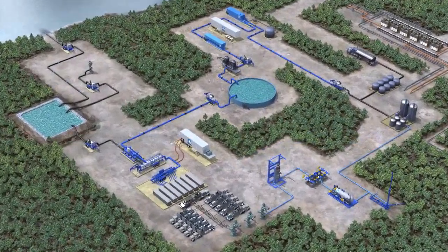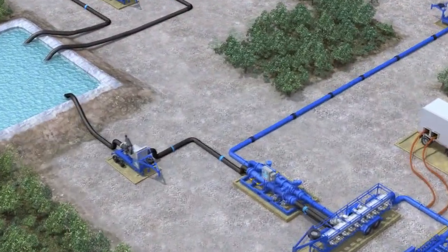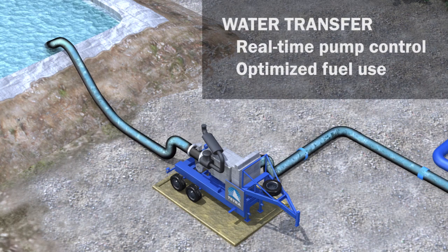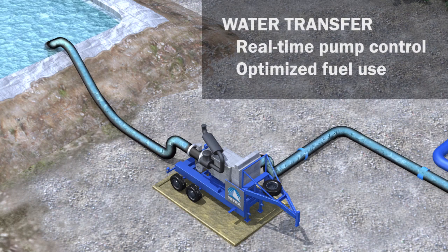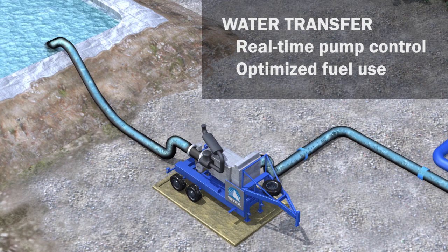The Tetra automated pumping system greatly improves the efficiency of water transfer operations, while reducing exposure to risk for workers and the environment. Automating pumps reduces the number of personnel required and optimizes pump speed and fuel use.